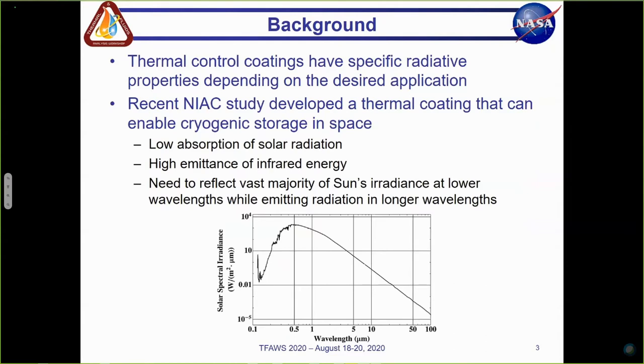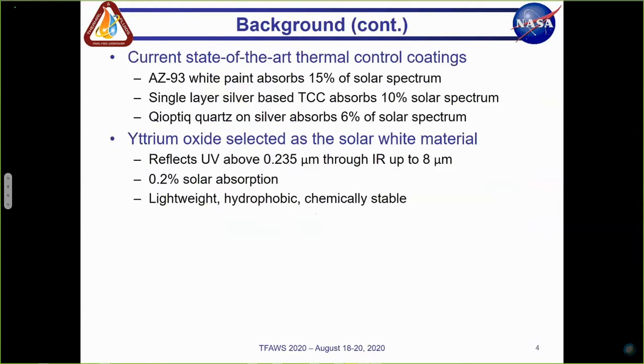This figure shows the sun's spectral irradiance, which starts to become significant at around 0.2 to 0.3 microns. For this type of application, it's important to have a material that can reflect a vast majority of the sun's irradiance at lower wavelengths while emitting radiation in the longer wavelengths. Current state-of-the-art thermal control coatings absorb a significant amount of ultraviolet and long-wave infrared radiation, which is a challenge we need to overcome. A few current state-of-the-art coatings are AZ-93 white paint, single layer silver, and chi-optic quartz. Chi-optic quartz absorbs the least out of the three; however, a much lower percentage is needed for cryogenic storage.